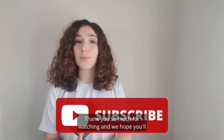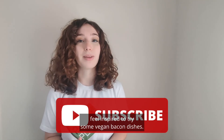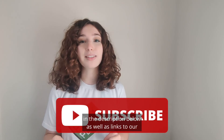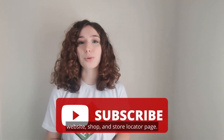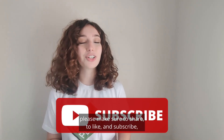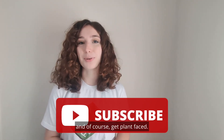Thank you so much for watching, and we hope you feel inspired to try some vegan bacon dishes. You can find links to those vegan bacon recipes in the description below, as well as links to our website, shop, and store locator page. If you enjoyed, please make sure to share, like, and subscribe, and of course, get plant-based!